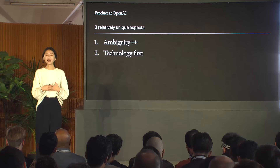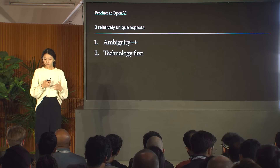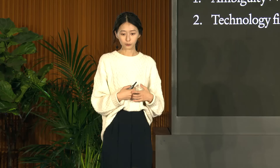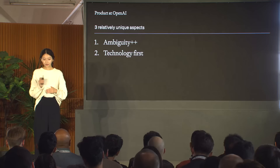Secondly, we start with the technology. In standard product development you start with user problems, but a lot of the times we find ourselves where these capabilities don't fit into existing paradigms and we have to question the assumptions on why certain problems exist in the first place. A unique role that PMs at OpenAI play is to design the primitives for how these capabilities should go into the world — introducing research in a way that is flexible and maximizes potential across breadth and depth of use cases while balancing risks across societal impact and safety.